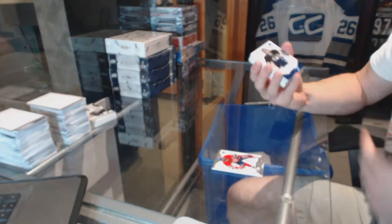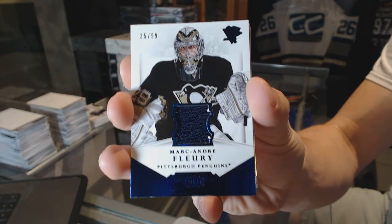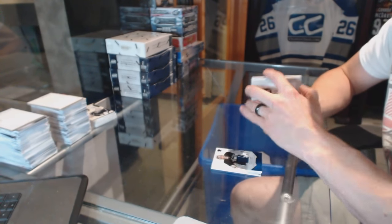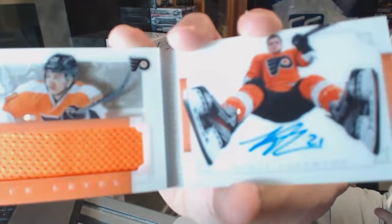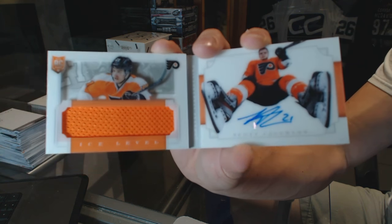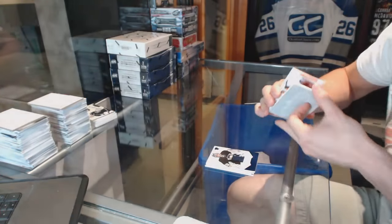We've got a base jersey number to 99 for the Pittsburgh Penguins, Marc-Andre Fleury. And an ice level rookie jersey auto booklet number 41 of 50 for the Philadelphia Flyers, Scott Lawton.